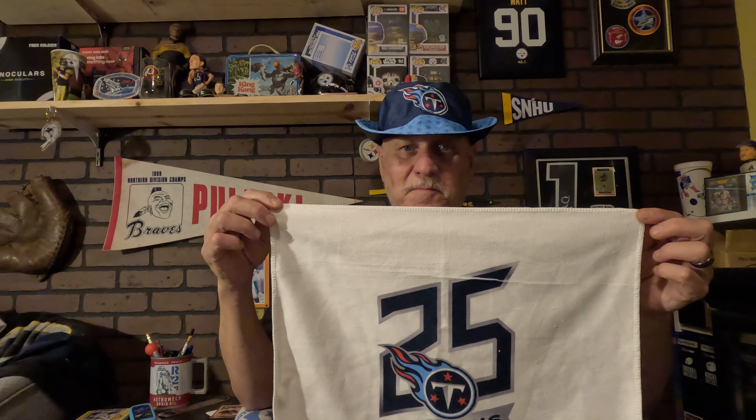They got me this towel, and it says '25 Seasons Tennessee Titans.' That's cool, I really like it. I really like the sports towels I've gotten from teams.